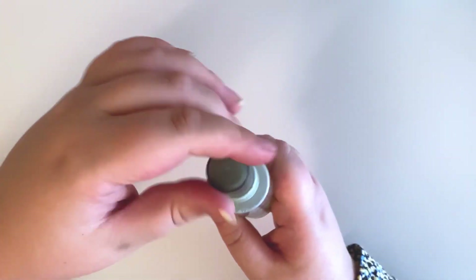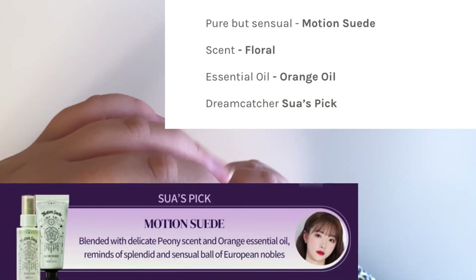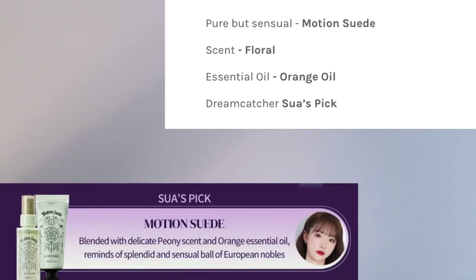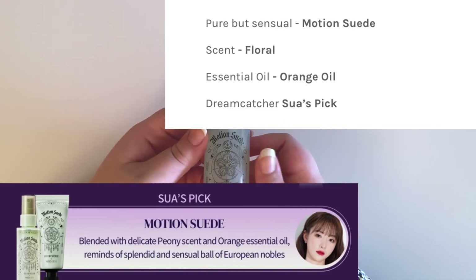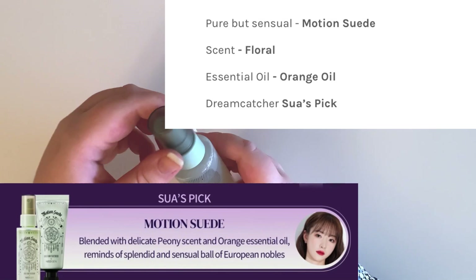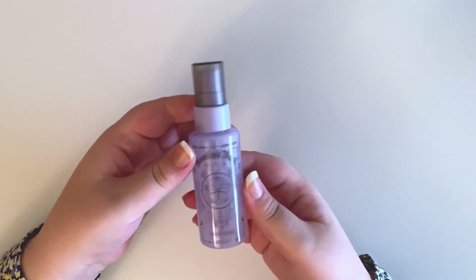Next is Soo's, and hers is called Motion Suede — it is the green one. Let's find out together. I really like this one — it's kind of citrusy maybe. I really like Soo's, so she is in first place for me right now. I'm going to organize them by how I would rank them.